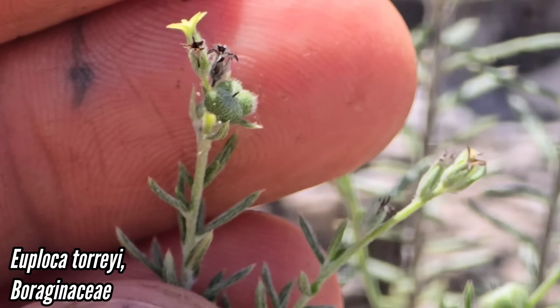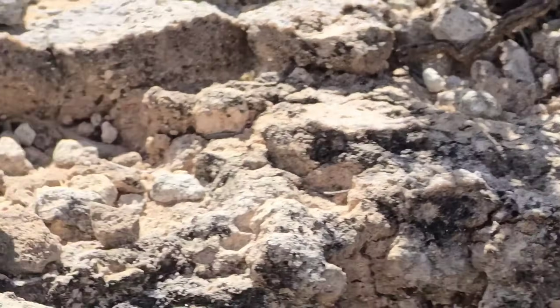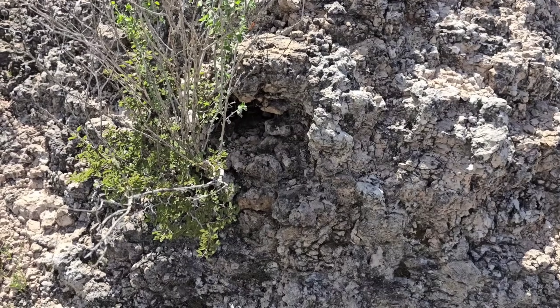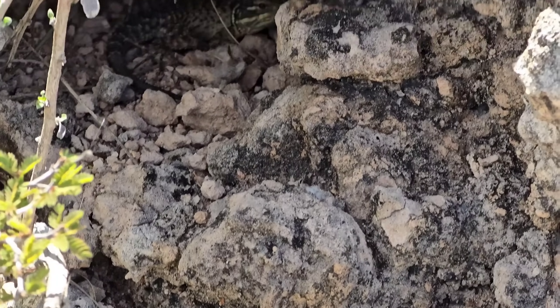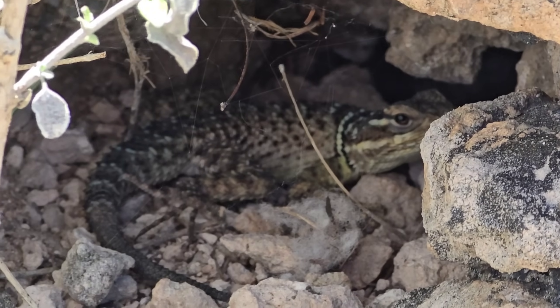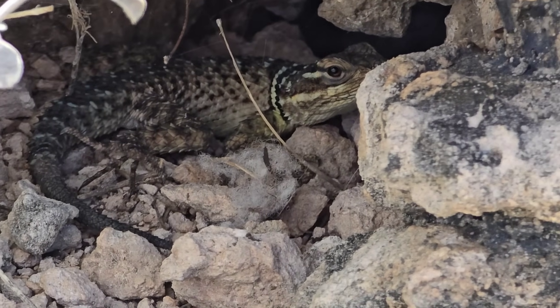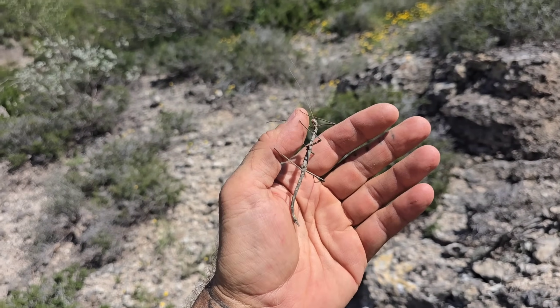Looks like it's pollinated by small flies or gnats. Boraginaceae. Could be small moths still. Do you see him? These little lizards are everywhere. Just caught this guy crawling — he's a walking stick. What's up buddy? Cool but weird-looking.